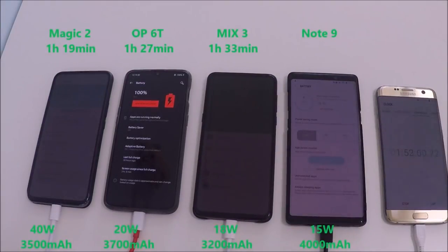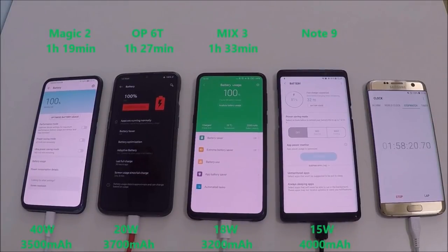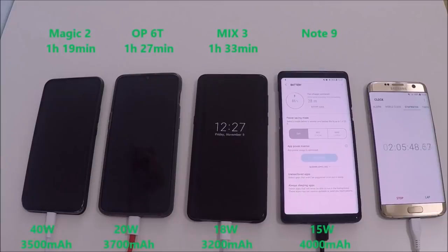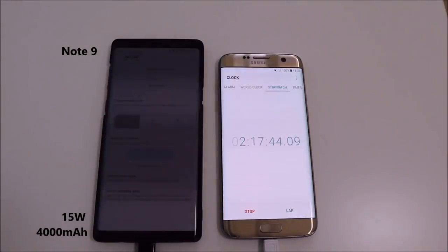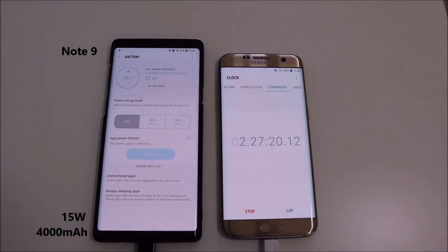The Note 9 is not even hitting 80% yet and we're bordering on the 2-hour mark. I fast-forwarded through the Note 9 footage. This has disappointed me the most since I was so hyped for this phone when it came out. I decided to pair the Note 9 along with its older brother, the S7 Edge, just to show the times as it trickles to 100% with its poor 15-watt charger on its mammoth 4000 mAh battery.